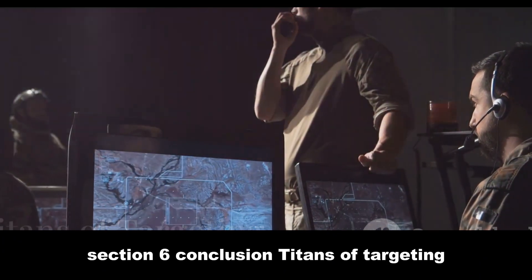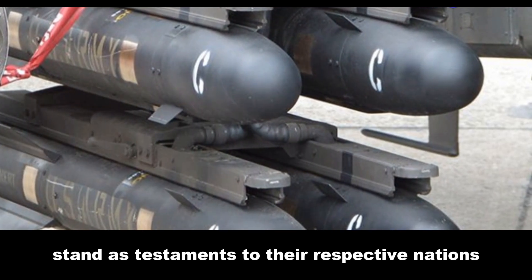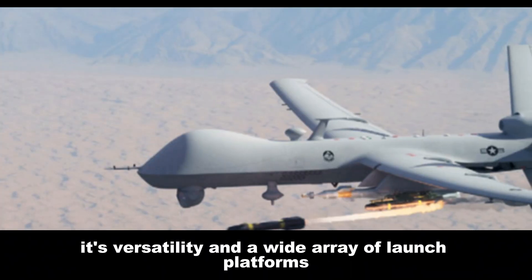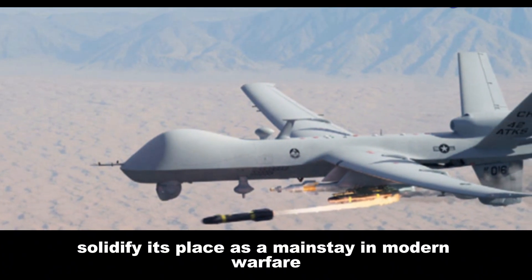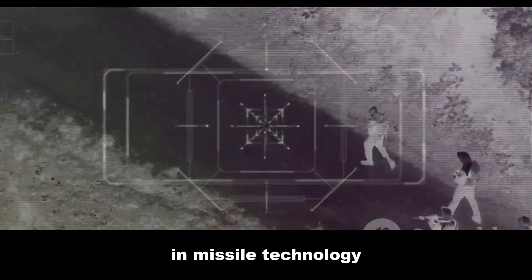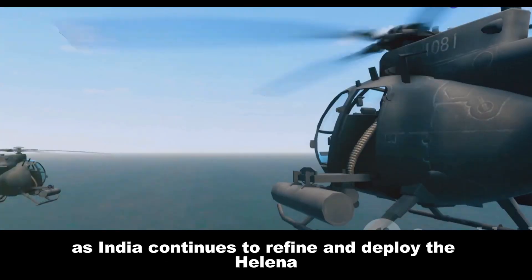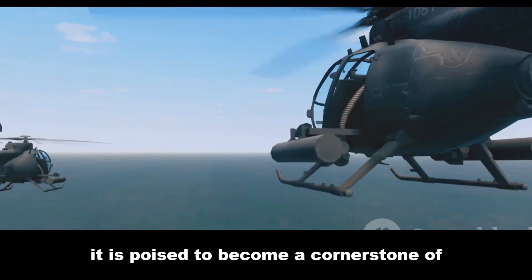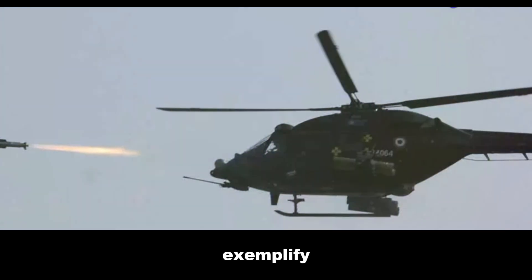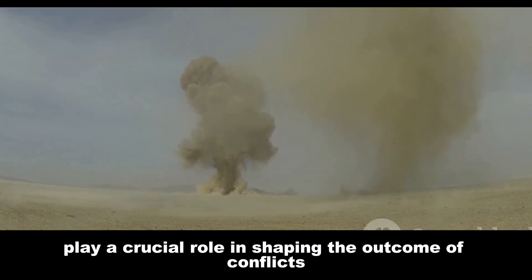Both the AGM-114 Hellfire and the HELINA stand as testaments to their respective nations' engineering prowess. The Hellfire, a seasoned veteran, has proven its mettle in numerous conflicts; its versatility and wide array of launch platforms solidify its place as a mainstay in modern warfare. The HELINA, though a newer entrant, demonstrates India's growing capabilities in missile technology, with its sophisticated guidance system and impressive range. As India continues to refine and deploy the HELINA, both missiles exemplify the constant pursuit of technological superiority and play a crucial role in shaping the outcome of modern conflicts.